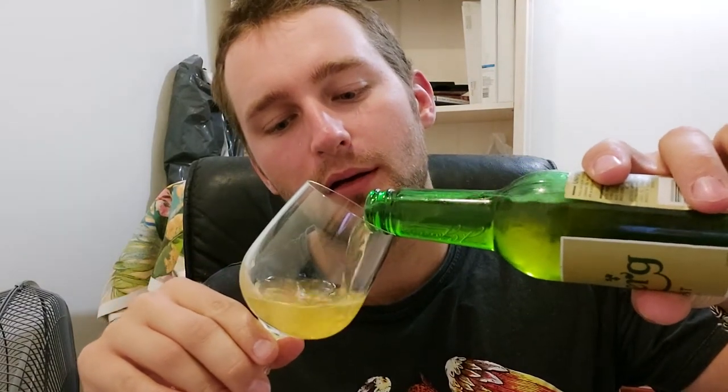It cost about 24 bucks for a six-pack, which considering it's 7.2% is an average price — nothing great but not terrible. I'm going to crack this one open and give it a little pour.